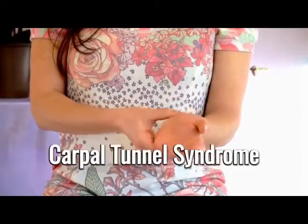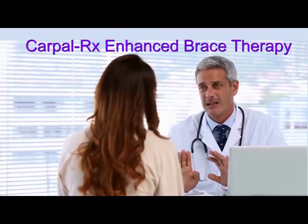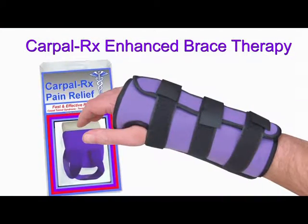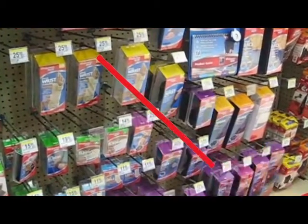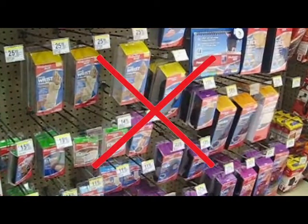Has your doctor recommended a brace to begin treating your carpal tunnel syndrome? If so, you need CarpalRx Enhanced Brace Therapy. Ordinary braces are all-purpose designs. They're not made to specially treat carpal tunnel syndrome.